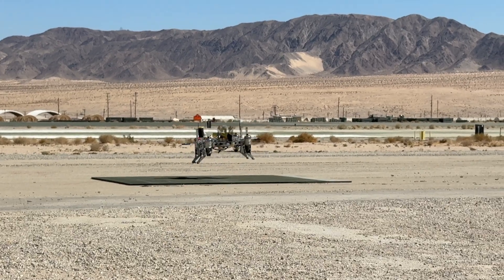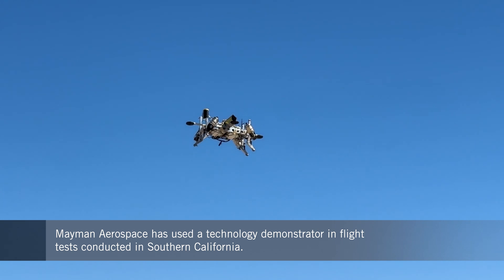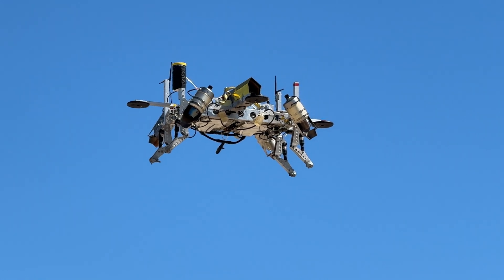The company has been conducting flight tests with a prototype of the RAZR in remote parts of Southern California. Its objective is to get the P100 ready to take part in US Department of Defense trials in 2025.